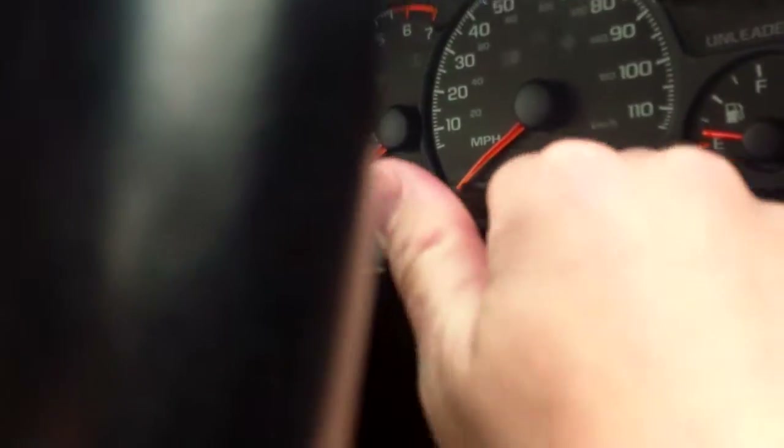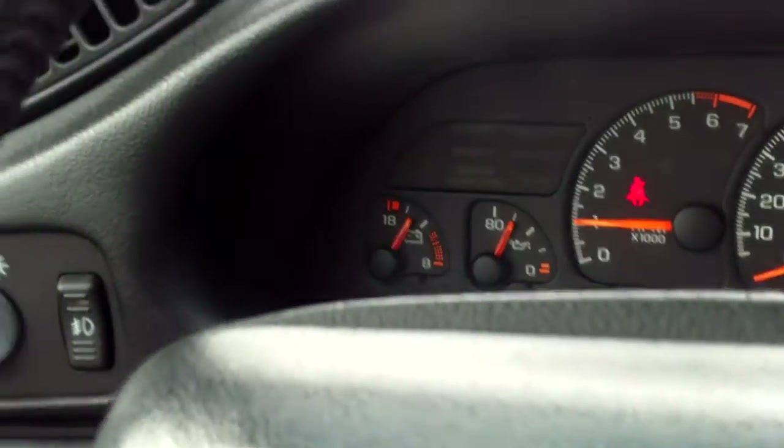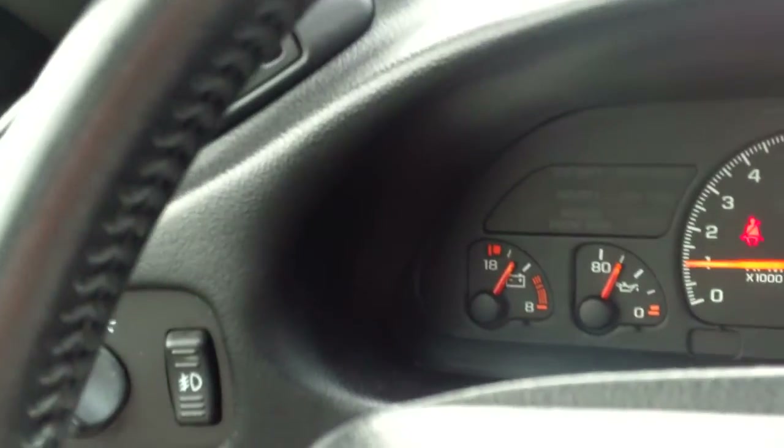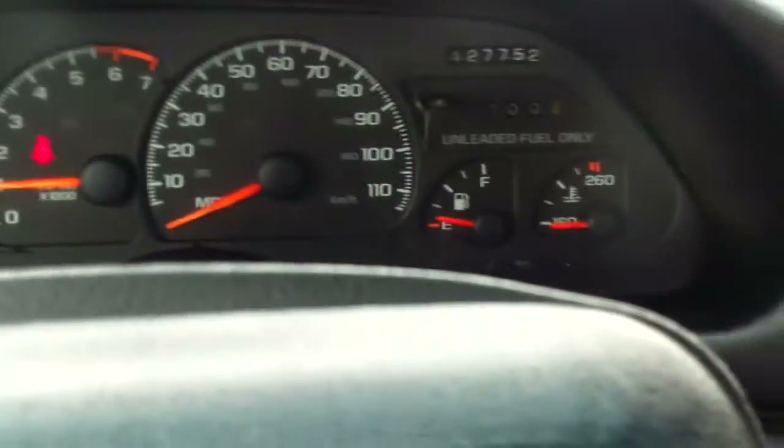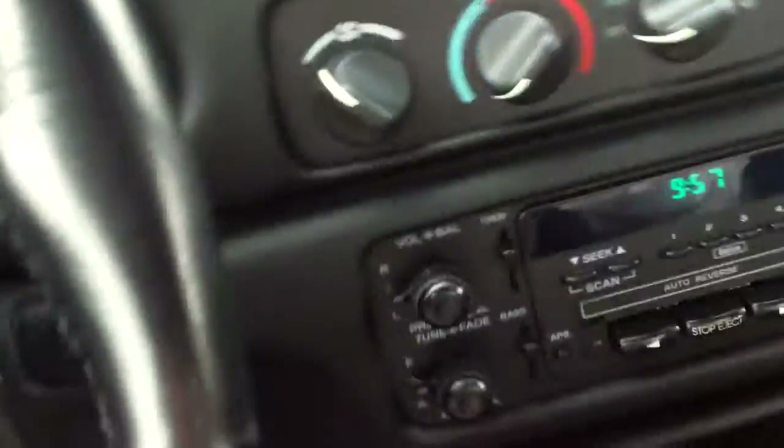Fire it up here for you. No lights on on the dash. I would say it has a slight exhaust leak — nothing bad, but I can tell it's a little louder than normal.